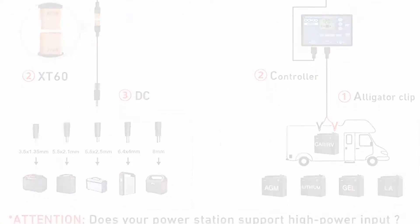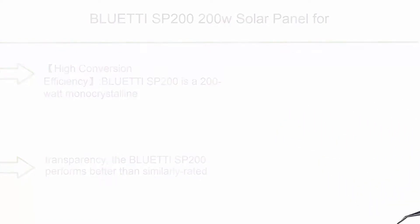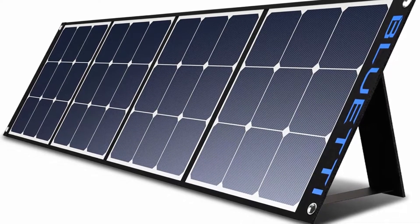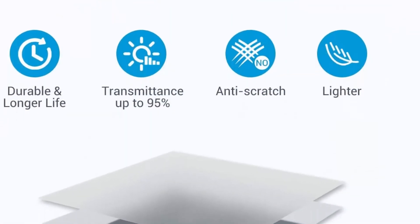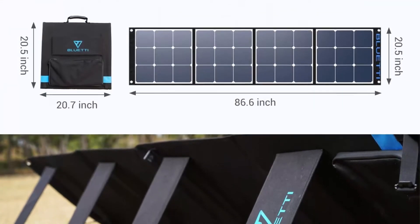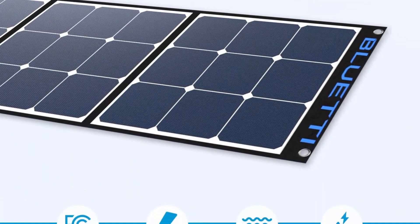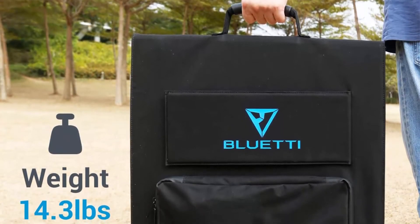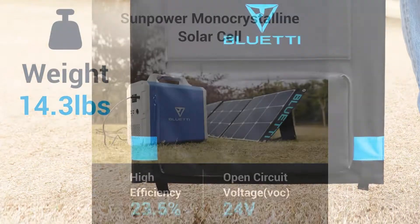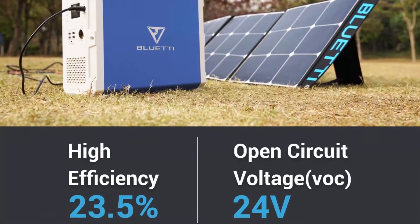Top 7: Bluetie SP-200, 200W solar panel compatible with AC200 Max, AC300, AC200P, B70, AC50Z, B150, EB240 power stations. Portable and foldable solar panel for outdoor, van, camper, and off-grid use. Features high conversion efficiency up to 23.5%, much higher than typical solar panels. With 95% transparency, the SP-200 performs better than polycrystalline panels in low light conditions.